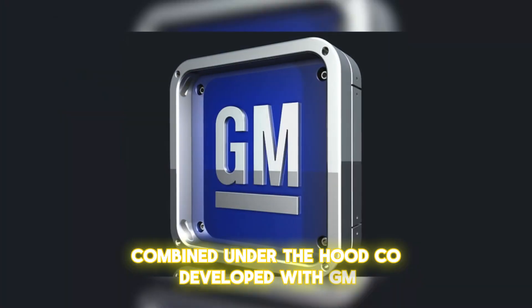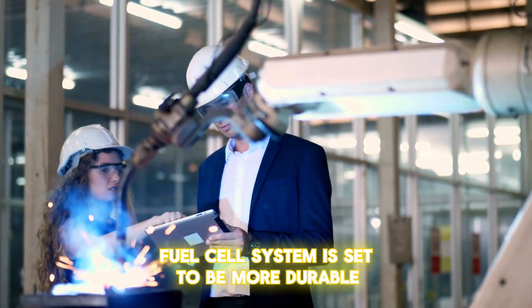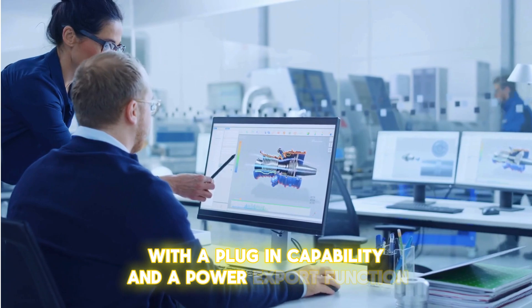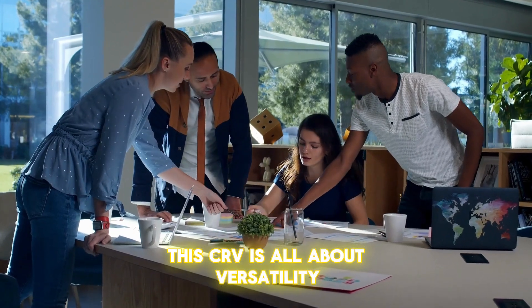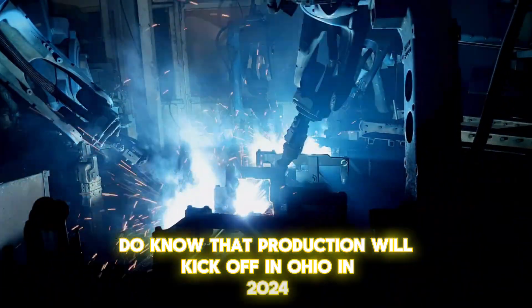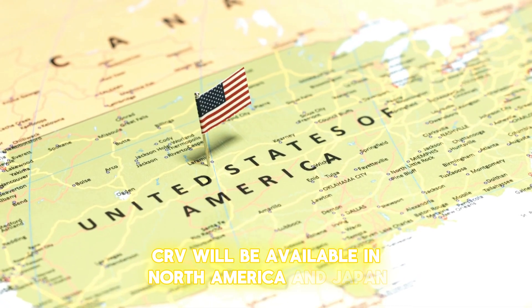Co-developed with GM, this cutting-edge fuel cell system is set to be more durable, cost-effective, and efficient than its predecessor. With a plug-in capability and a power export function, this CR-V is all about versatility. Although details are still scarce, production will kick off in Ohio in 2024, and the hydrogen CR-V will be available in North America and Japan.